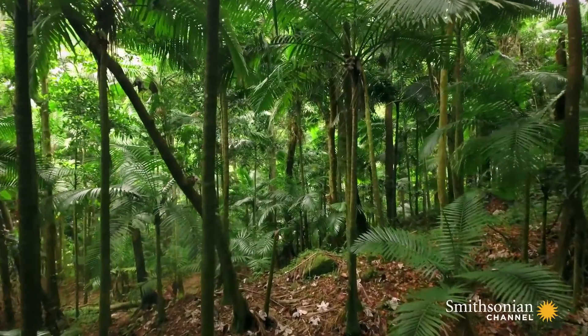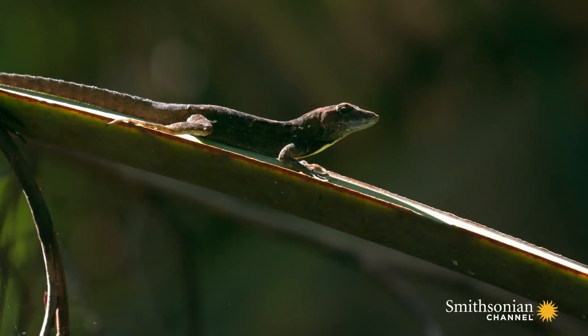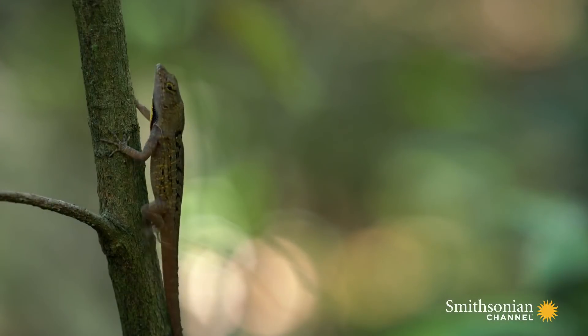Just like twig anoles having short legs on narrow vegetation, we predicted that the brown anoles, when moved from a broad surface to a narrow surface, would have evolved shorter legs.